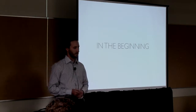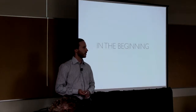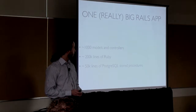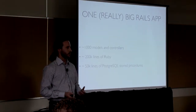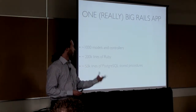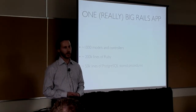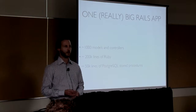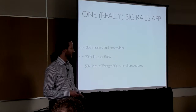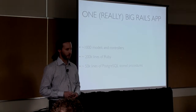The company has been around for about six years. We started out as a lot of companies did during that time — as a Ruby on Rails application with the entire operations of the company in a single Rails app. Back-end warehouse and fulfillment stuff, sales planning, checkout process, reporting, data warehousing — all in one really big Rails application. Ultimately it peaked out at over a thousand models and controllers, 200,000 lines of Ruby, and a big pile of Postgres stored procedures as well.